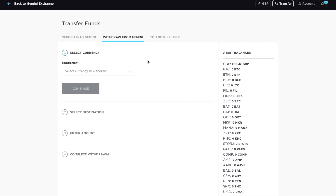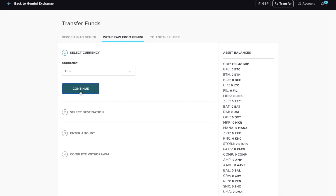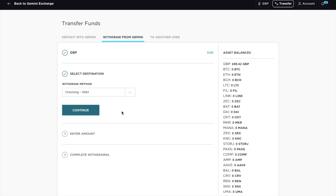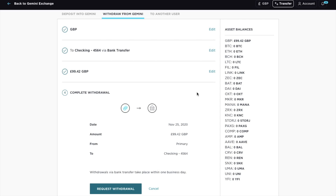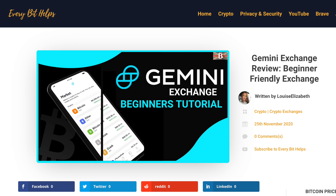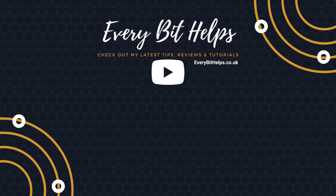But let's take a look at withdrawing to GBP now instead, as we've sold our Bitcoin for British Pounds. So we'll select that from the list. Then we can select the bank account that we deposited from, enter in the amount, and complete our withdrawal. When I withdrew that back to my bank account, that just took a couple of hours. So that concludes my walkthrough of the Gemini Exchange. I hope you enjoyed this video today — if you did, please give me a like and hit the subscribe button. And please do head over to my website at everybithelps.co.uk for more tips, reviews, and step-by-step guides. Thanks, and I'll see you soon.